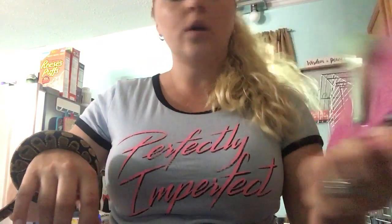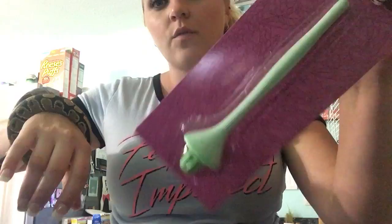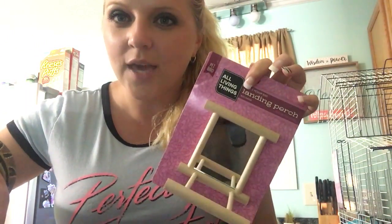Then Johnny got the birds a sand perch — it's a thing for them to stand on that's good for their beaks and toenails. And then we got them a mirror because, you know, they've got to look at themselves, guys.